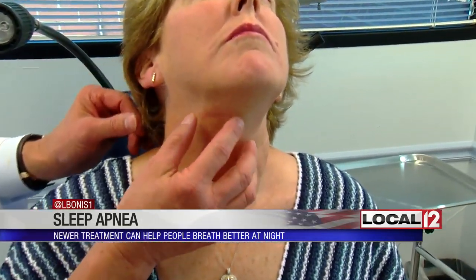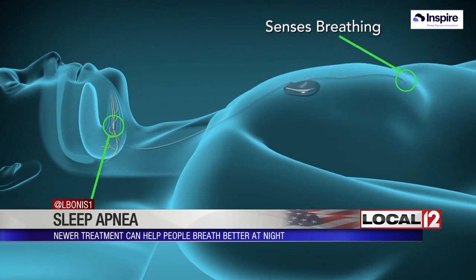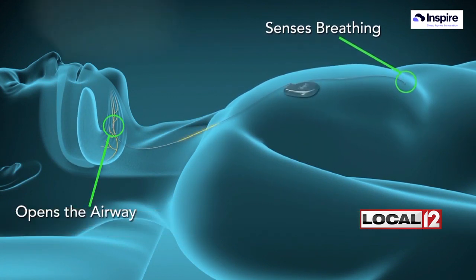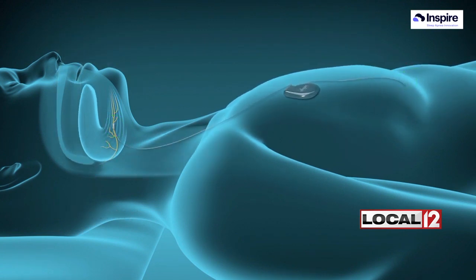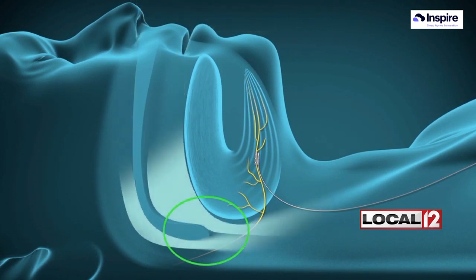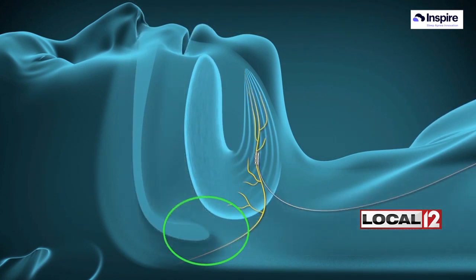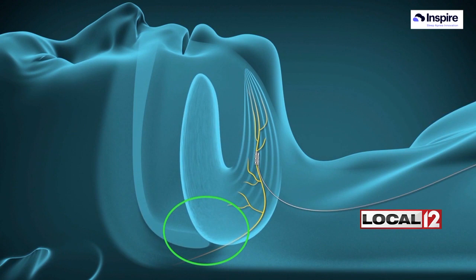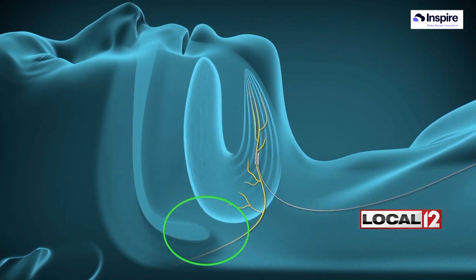He's an ear, nose, and throat specialist who told her the Inspire hypoglossal nerve implant stimulator is an option. As this animation, courtesy of Inspire Sleep Apnea Innovation shows, Inspire is a completely implantable device that senses when you're breathing in and activates the 12th cranial nerve — the hypoglossal nerve that goes to your tongue — specifically the branches that tighten and push the tongue forward to keep the back of your throat, your airway open during inspiration, hence the name Inspire.